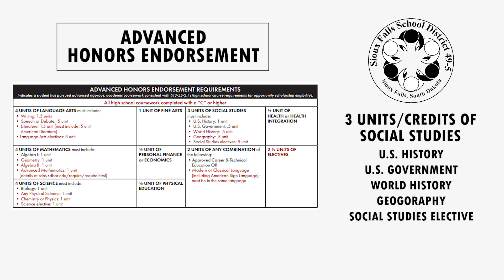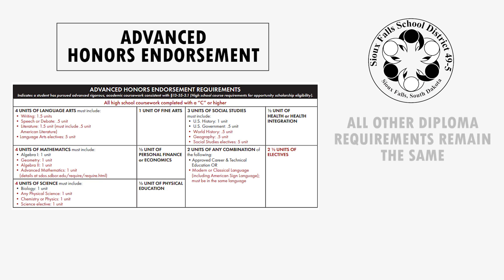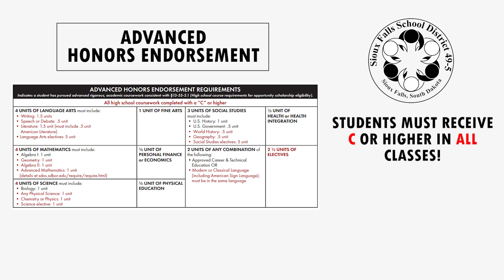Social studies also has specific courses needed to meet the three units or credits required. They are U.S. History, U.S. Government, World History, Geography, and a social studies elective. Students must also earn two units or credits of either a CTE approved course or a modern language. All of the other diploma requirements remain the same. The other difference to earn the Advanced Honors Endorsement is that students must have a C or higher in all of the classes that they take.